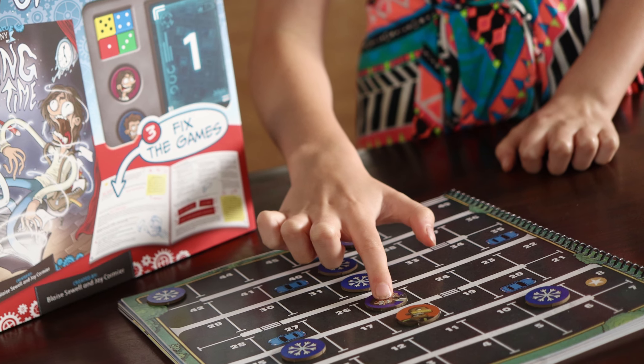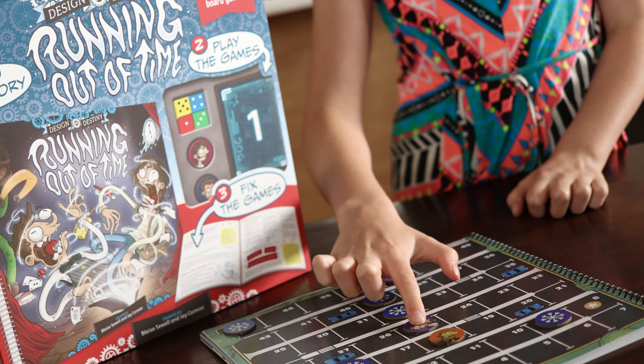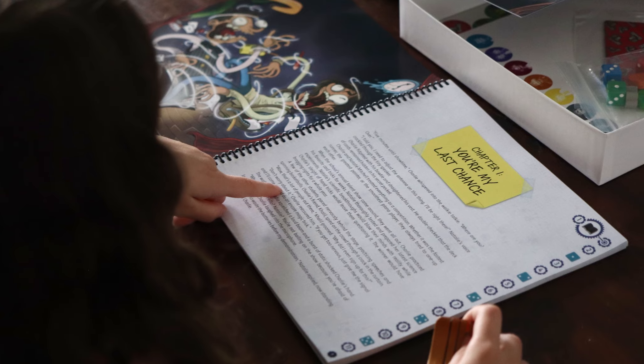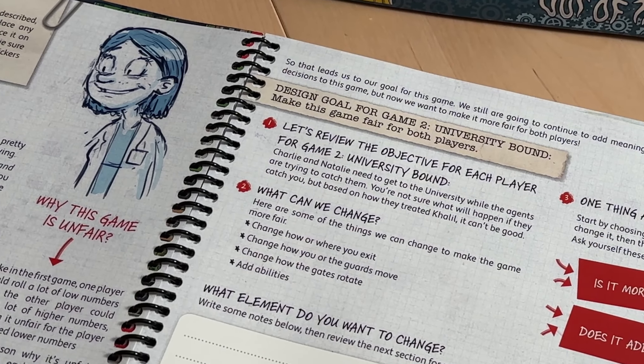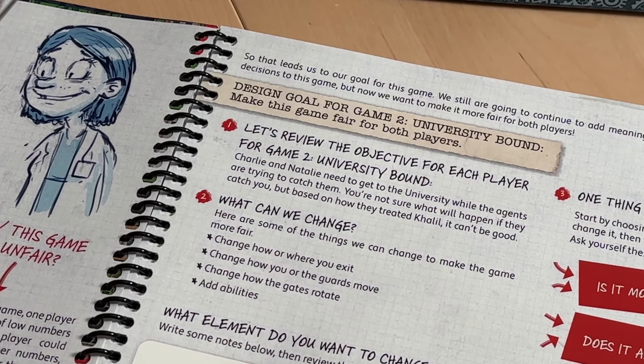Which is where things get interesting. Each of these games are not quite what they should be. Sometimes they're lacking in interesting decisions, and other times the games aren't fair to some of the players, and a lot of the time the starting games are just not terribly fun. And while you might think I'm about to be in a negative review, those flaws are actually the whole point. In each of these mini-games our goal is to identify what's not working about them and try to find ways to fix the games. We're encouraged to make small changes, and with each iteration the book asks us to answer three important questions.